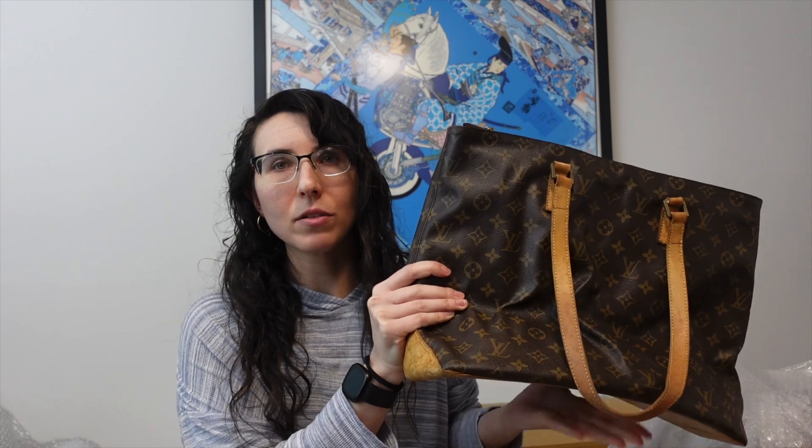The wear was partially from being toted around Italy, because the handles were not in the best of shape. I planned to repair it myself and make it a little bit of a DIY project, but in the meantime I really wanted another Cabas Mezzo just to have, because it's such a good bag I don't mind buying multiples.